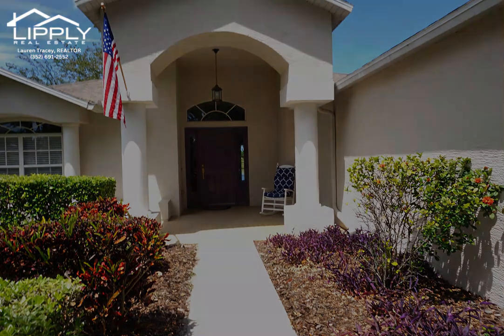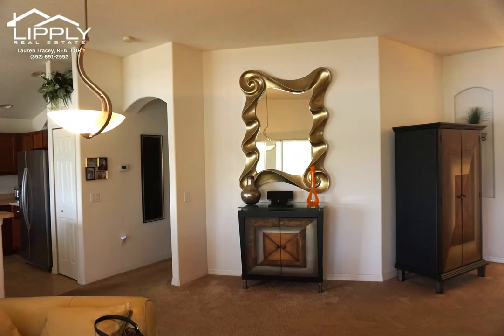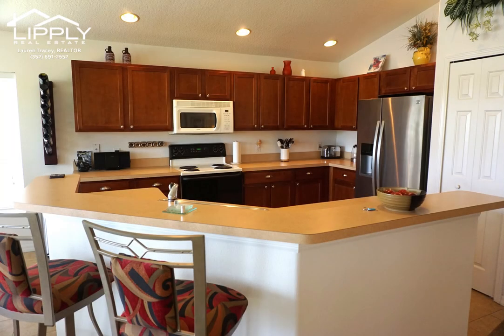The home was painted inside and out in 2020. The kitchen has beautiful cherry wood cabinets and was updated in 2015 with new appliances, sink, fixtures, and all recess lighting.